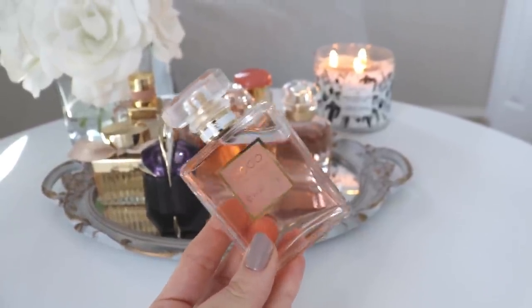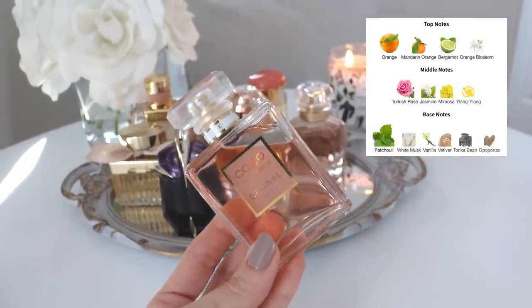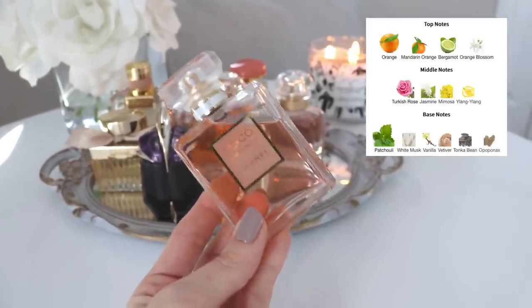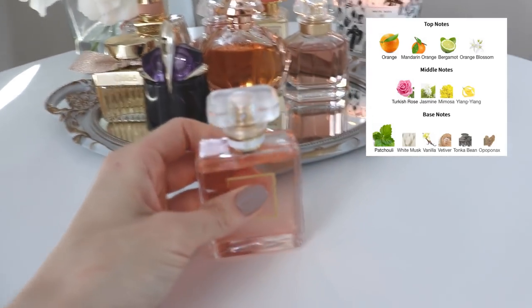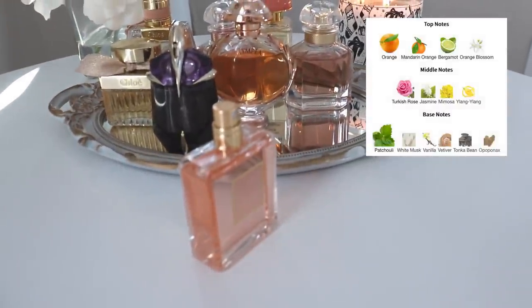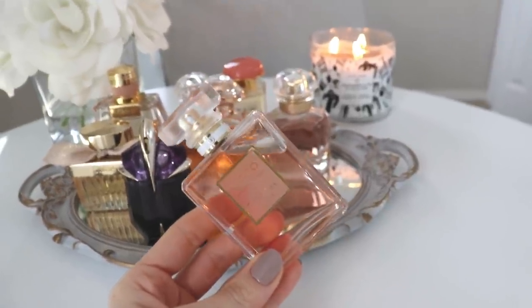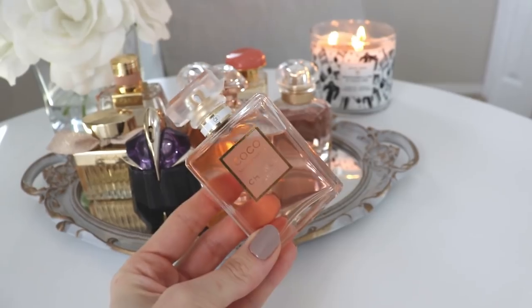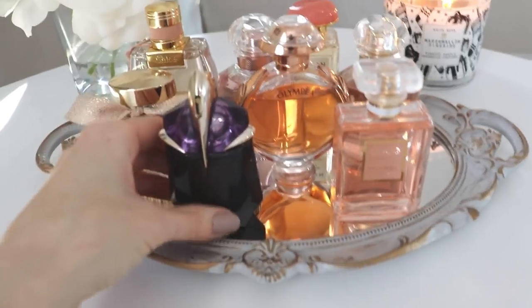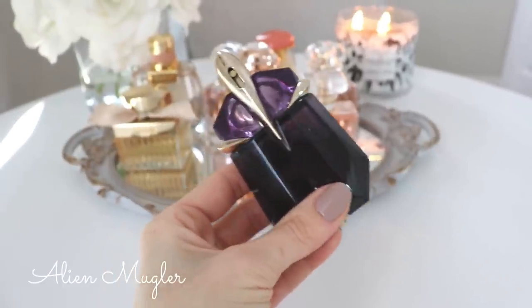Next we have Coco Mademoiselle from Chanel — another one you could wear year-round, but I keep it in my spring-summer collection because it's a little bit soapy, very clean, with a freshness to it. It smells like a sophisticated, clean, everyday scent that's better for warmer weather. Most people seem to really like this one. For me it's a staple — super sophisticated, classy, and clean — and it's great for the summertime.